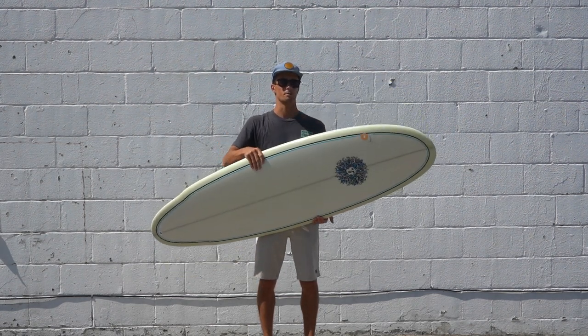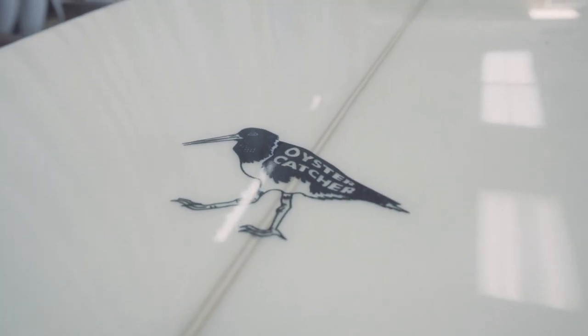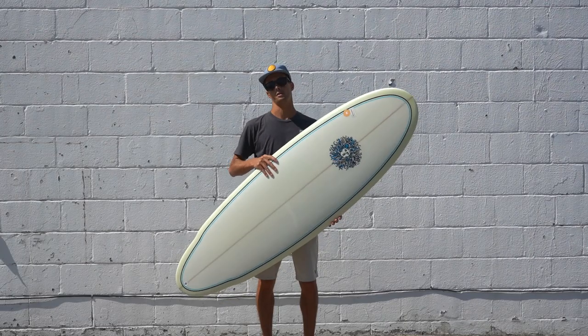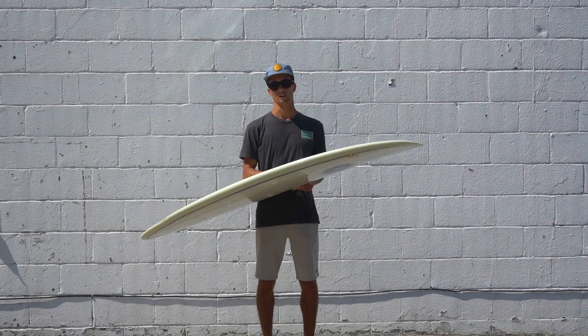This is a great board for somebody coming off a foam board or a mid-length who is looking to step down. This is probably the way to go because you're getting the performance of a shortboard but also the volume for an easier transition in the long run.